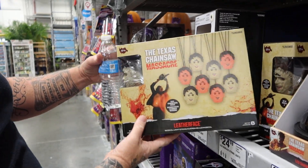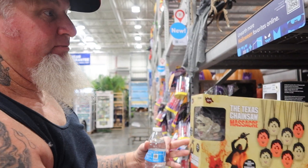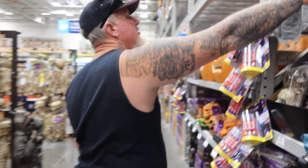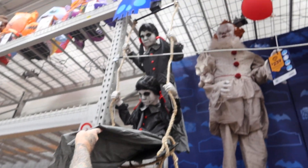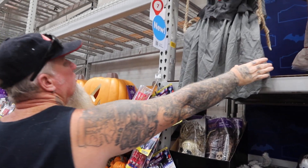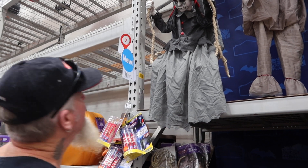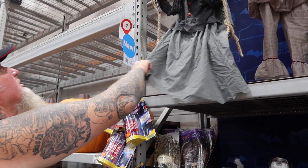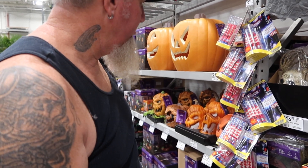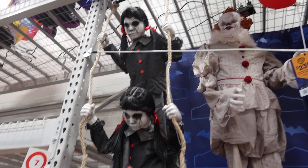And look at this — they got Texas Chainsaw Massacre lights. If you buy him you gotta buy this for sure — it's a must. Then we got these little girls over here. Let's see what they do — there's no test button on them, but I'm sure they're pretty cool. They probably swing back and forth. They've got no legs on them, but you don't need legs when they have dresses. Not bad. I don't see a price on them — if I see a box I'll give you a price on it. They're pretty cool, pretty spooky.